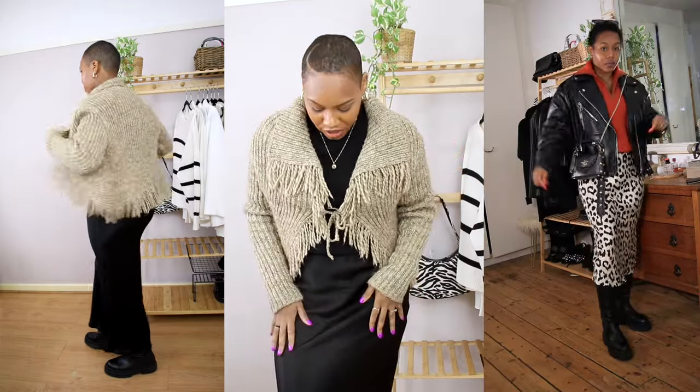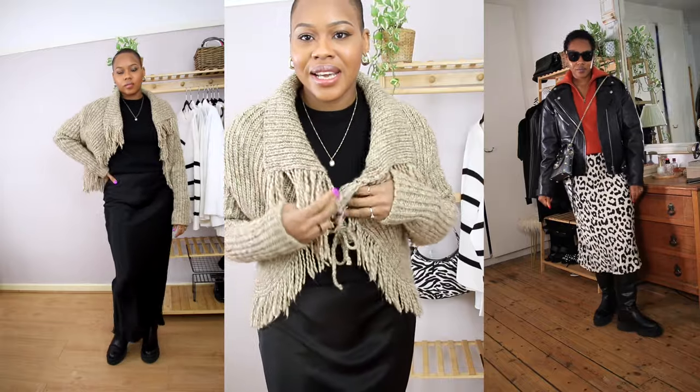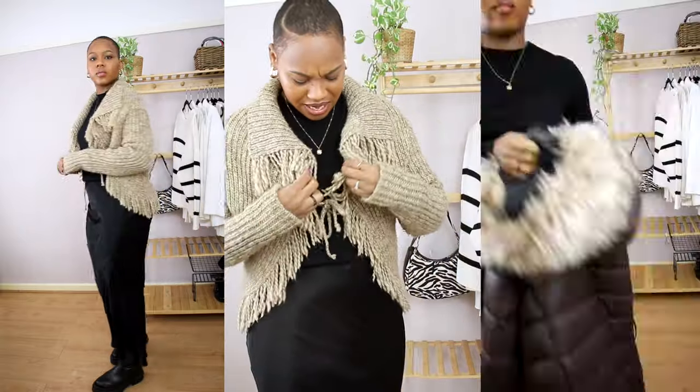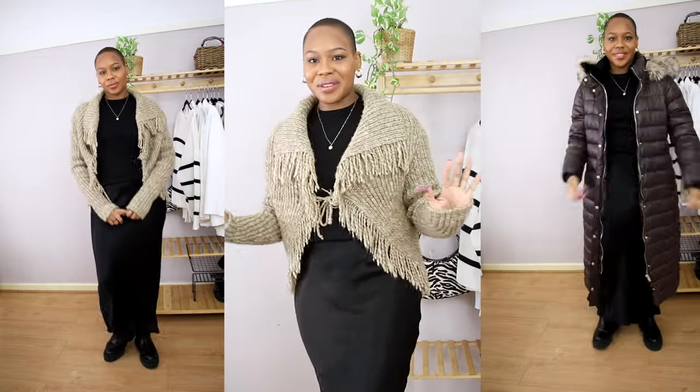It's essentially a neutral all-black look but with added texture from the cardigan and a pop of color from the red bag. Another way to style these boots is with a satin midi skirt — you literally just throw on any jumper, high neck, or turtleneck with chunky boots and it's done. I found this fringed cardigan in my mum's closet — it's vintage at this point, a really chunky warm knit that looks so cute with the satin skirt.